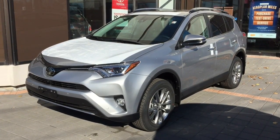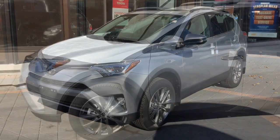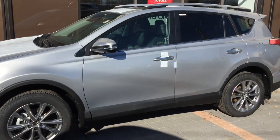Welcome to Mississauga Toyota, located at 2215 Dundas Street East. Here we have the 2017 RAV4 Limited. Adventure awaits, and the 2017 Toyota RAV4 is ready to go.